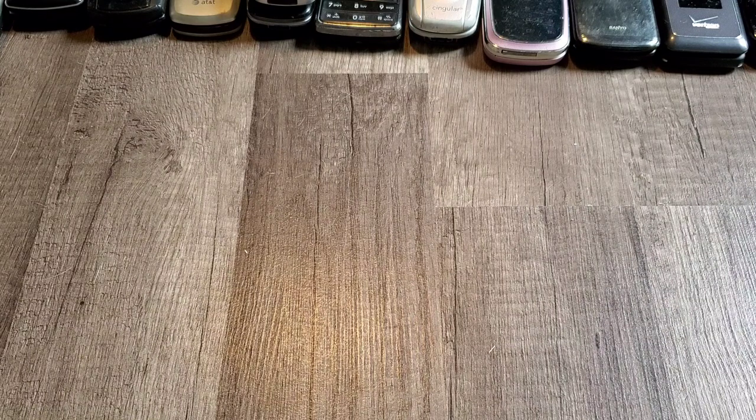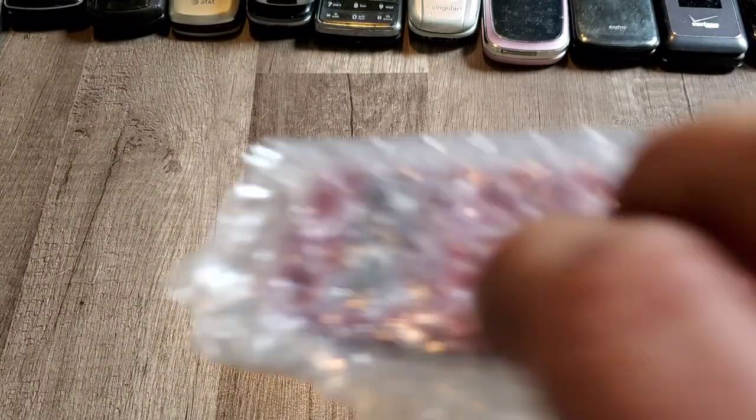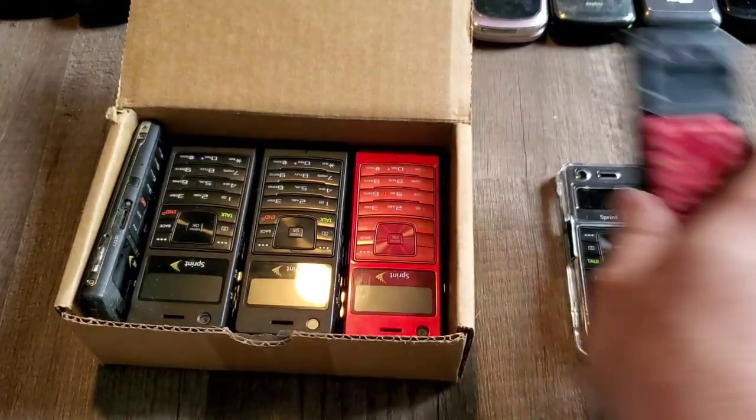Samsung Upstage from Sprint — we have a black one and a red one. Then I have another box of Samsung Upstage phones right here.